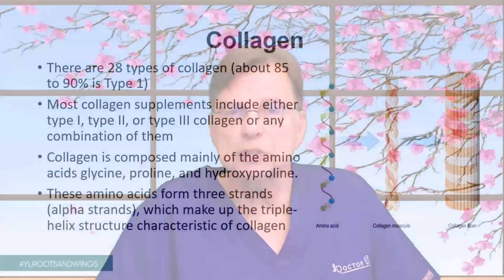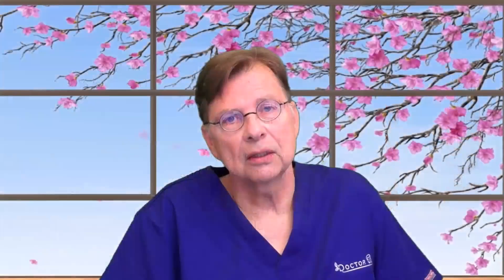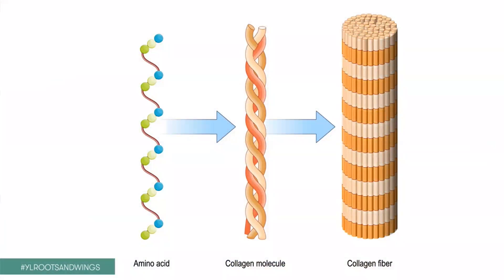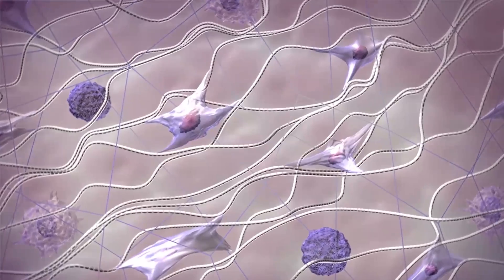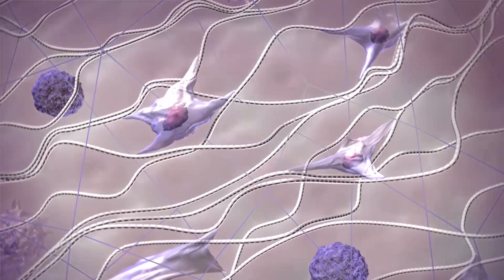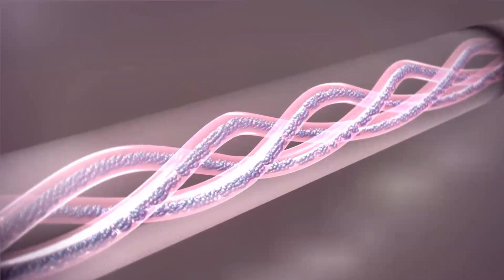Did you know that there are 28 different types of collagen in our human body? Types 1 to 6 are the most common ones. Type 1 representing about 85 to 90% of our collagen. Now collagen is mainly composed out of three amino acids: proline, hydroxyproline, and glycine. And these three amino acids form a chain we call the alpha chain. And then a lot of alpha chains go together and create bundles. This is how you create a really strong network. And I would like to show you in a little movie clip how that really looks like. We go deep into the tissue and look at this network of these little fibers and strands — this collagen. When we open up a strand, you see how many bundles are together. And within the bundle, you're going to see this single strand of proline, glycine, and hydroxyproline making up these alpha strands, which make up the triple helix structure, which is so characteristic for collagen.